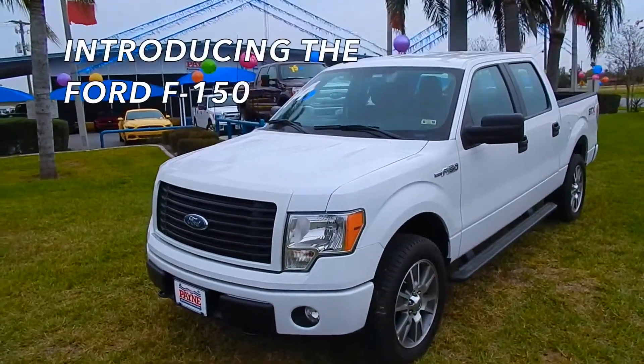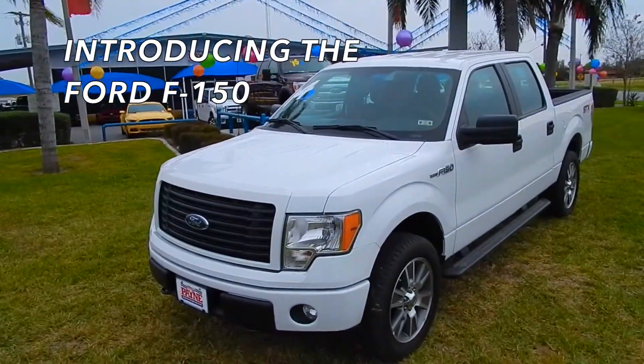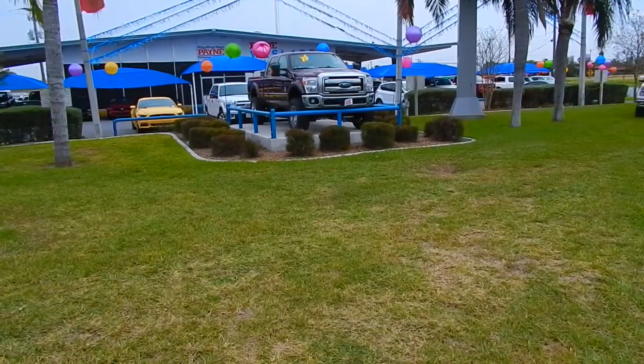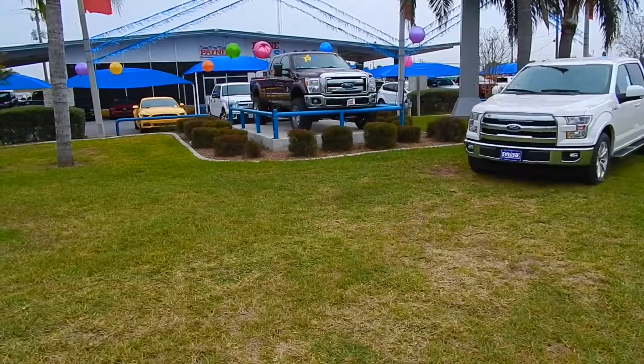Four advanced engines, three cabs, and three box slings. No wonder F-Series has been America's best-selling truck for 36 years running. And that was just the 2014 model.